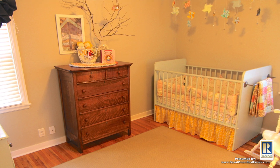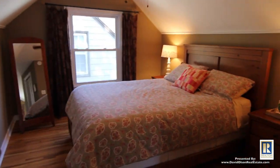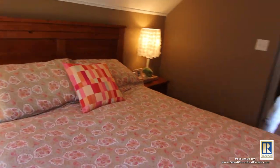Three bedrooms, two baths, two bedrooms on the main level, one master bedroom upstairs with two closets. Two closets — big deal.